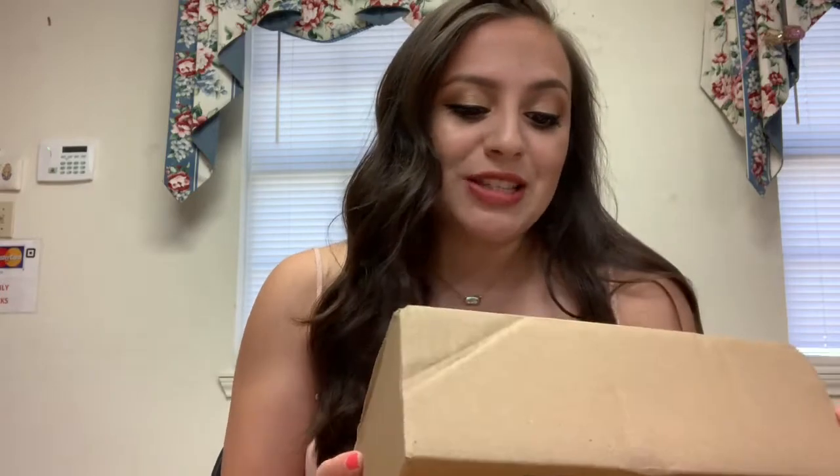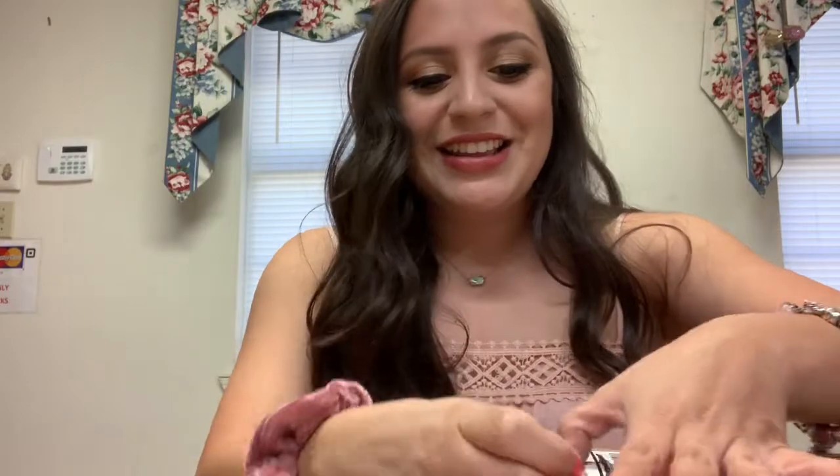Hi everyone, it's Jessica. Today I thought it'd be really fun to do an unboxing with you all. I literally just received it in the mail. It is a YSL card holder that I was able to purchase post-graduation — one of my friends gave me a really generous Nordstrom gift card, so I actually bought this YSL card case from Nordstrom. I'm really excited to open it.